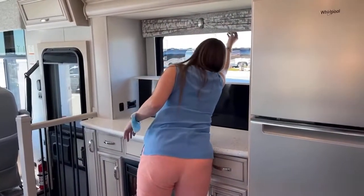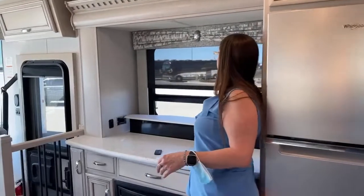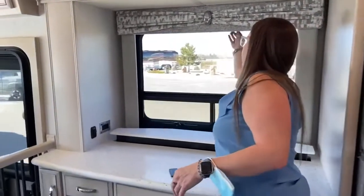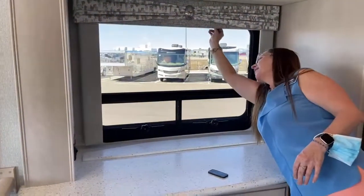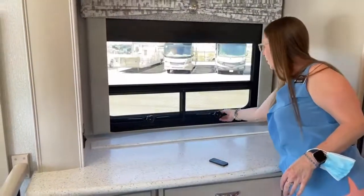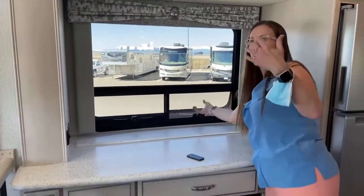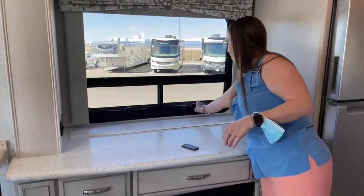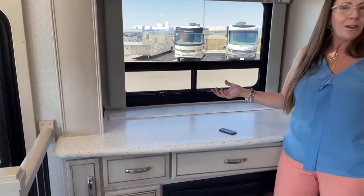Up here you have day shades and your MCD night shade for really nice darkening. Look at that — so if you have kiddos sleeping up here, fresh air throughout the RV. It's nice to just have windows and get that cross ventilation going. This countertop here is also a great place to have a buffet, put some chips and dip out, have a party and have people come over. I love the railing — what a nice little feature.